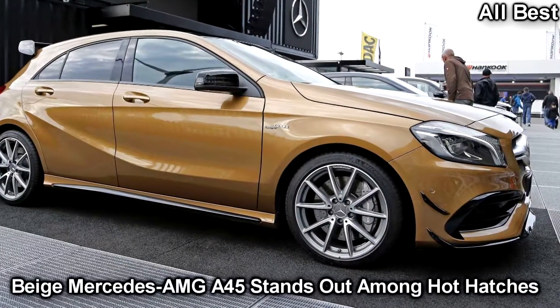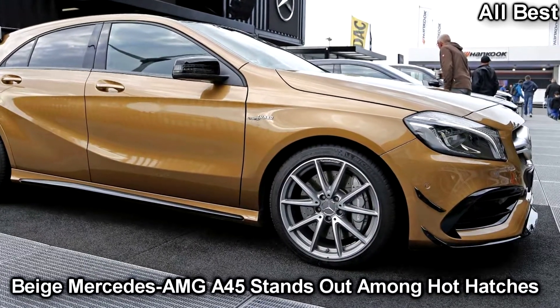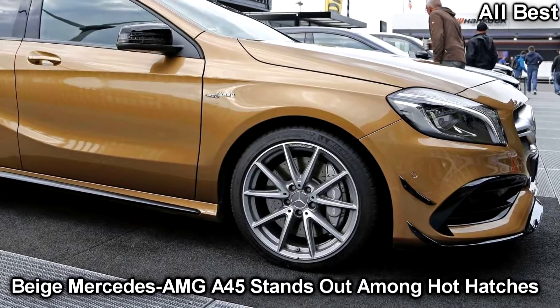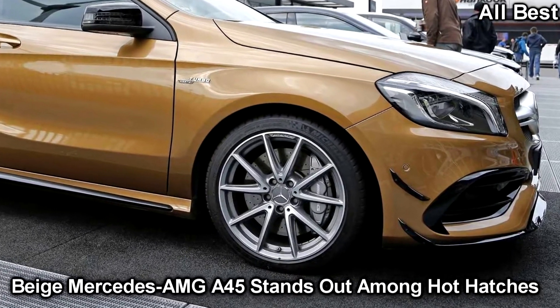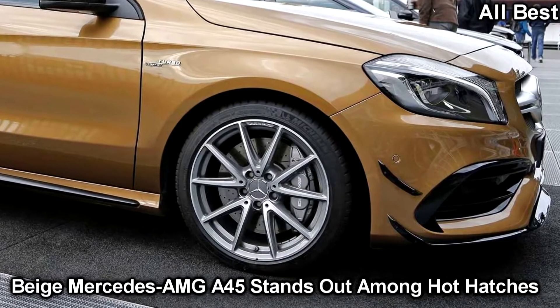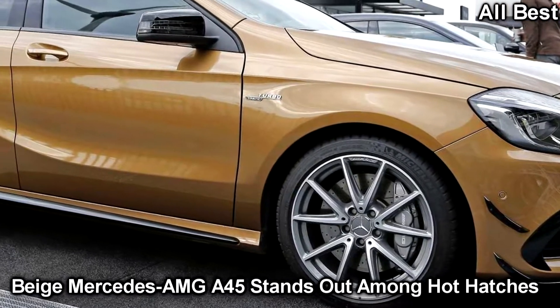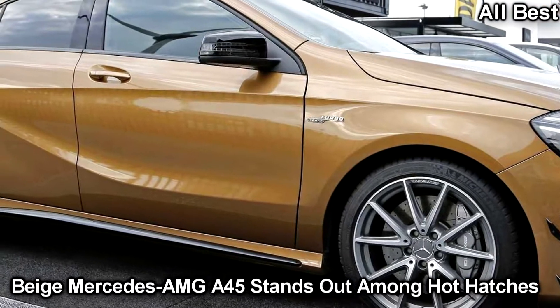Who said all beige cars have to be boring? With 381 hp from the world's most powerful four-cylinder engine fitted to a production car you can buy, the Mercedes-AMG A45 is definitely one of the most desirable hot hatches on sale today.